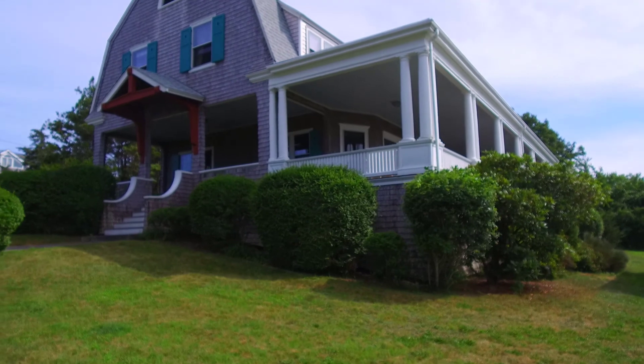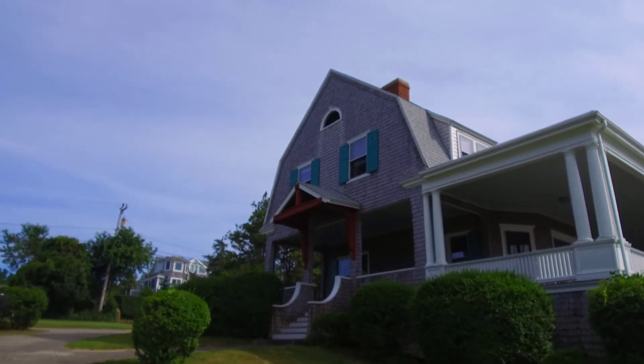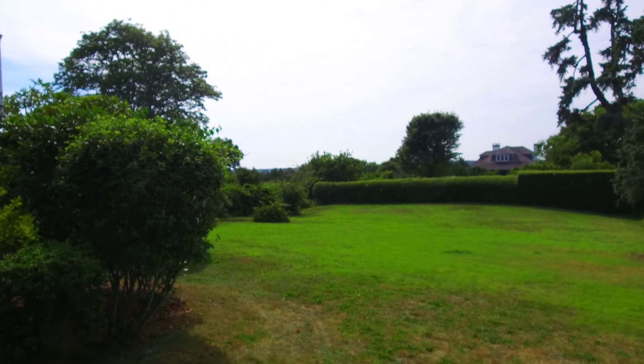From the moment you pull into the circular driveway, you'll be struck by the classic architecture and the sweeping backyard awaiting yard games for the young and old alike.